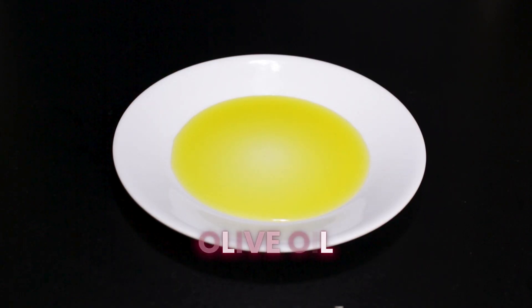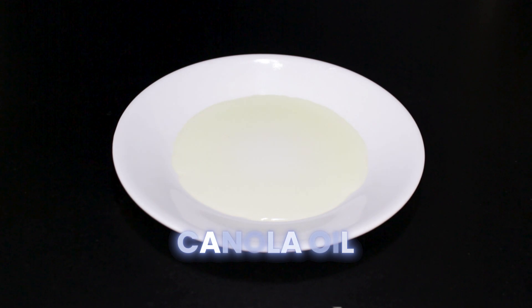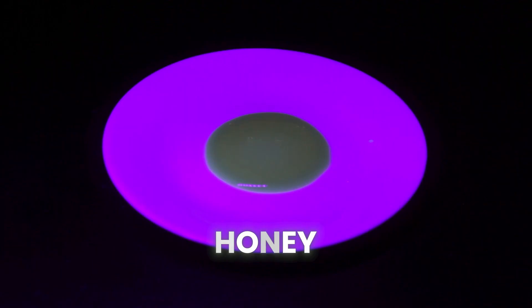That's not all that's important here. If it fits in your recipe, olive oil glows a really nice pinkish red color. Canola oil glows bright blue and honey glows a faint blue green.